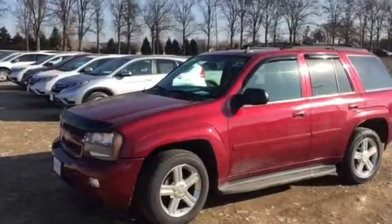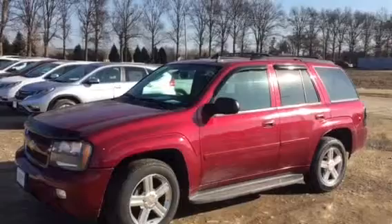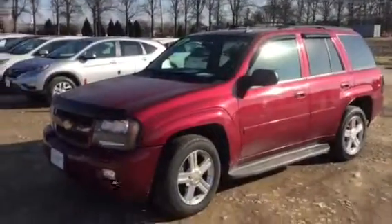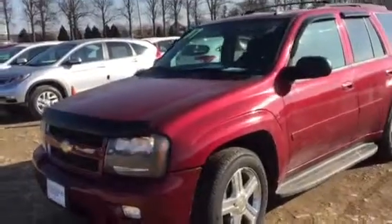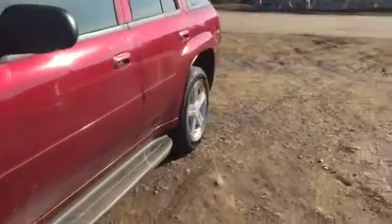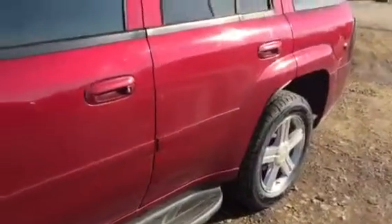Hi there, this is Matt Harper here at John Hinderer Honda, sending you a video of the 2007 Chevy Trailblazer. I'm going to walk around the Trailblazer here pointing out any major scratches, dents, dings, things like that that I see on it — things I would want to know about before coming out to check out a vehicle.